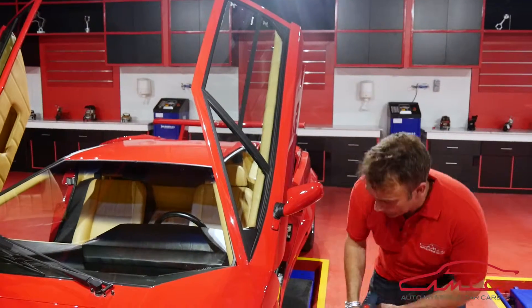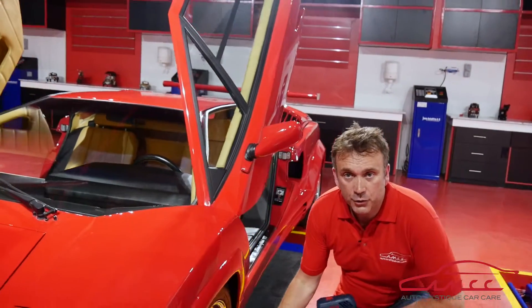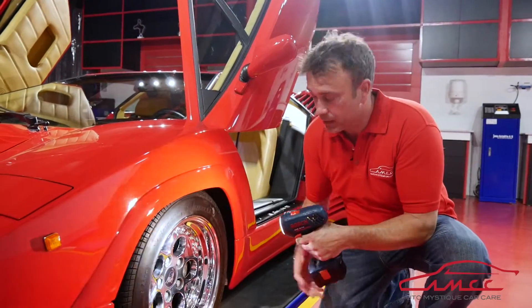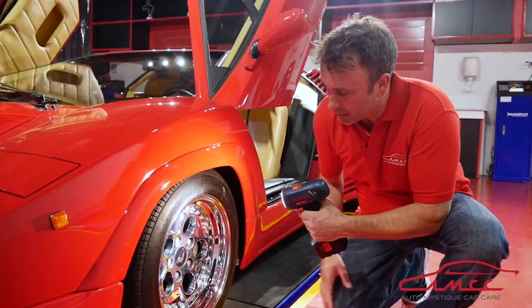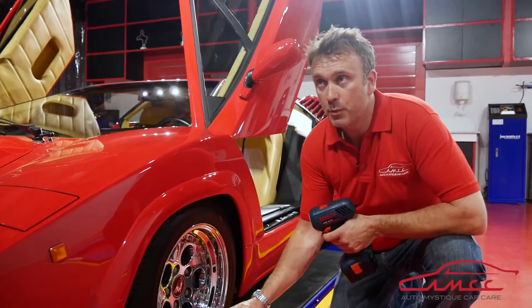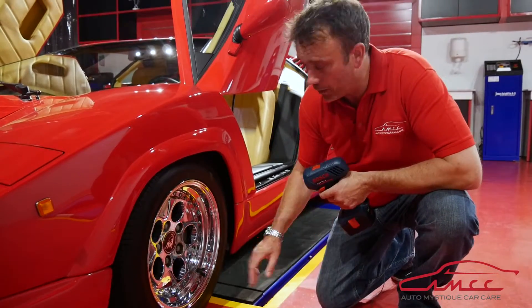Coming down to the wheels, you get your usual brake dust and tar from the road. We again use the same light source to see if there's any dirt and damage in there. And on some of these wheels, like these, we can even polish them with a machine polisher because it's a high chrome finish.